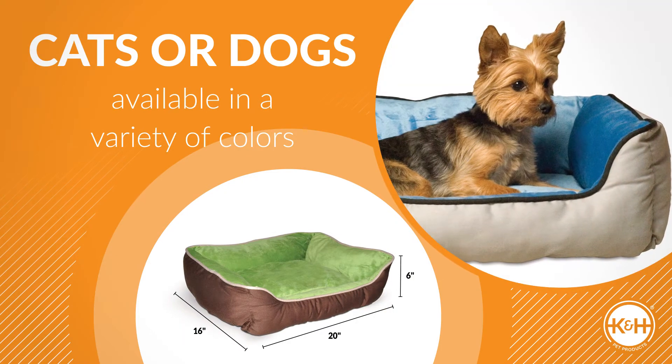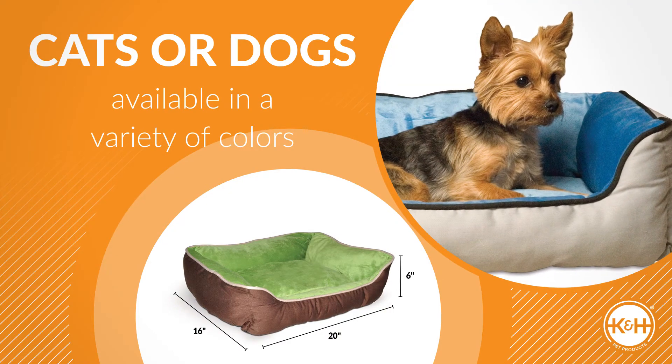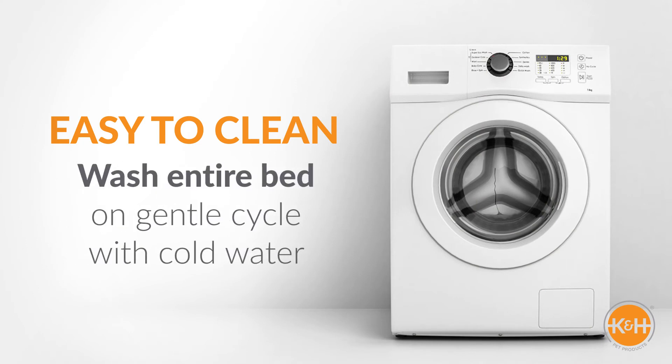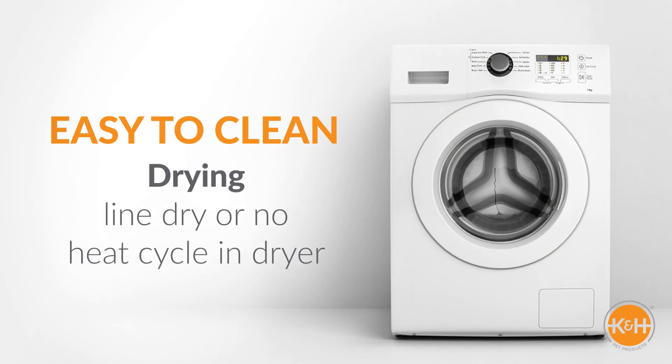Perfect for cats or small dogs, and available in a variety of colors. So easy to clean — just wash the entire bed on a gentle cycle with cold water, and line dry or use a no-heat cycle in your dryer.